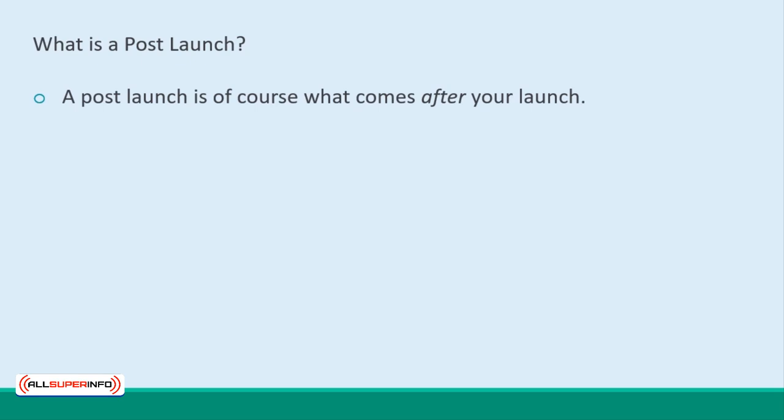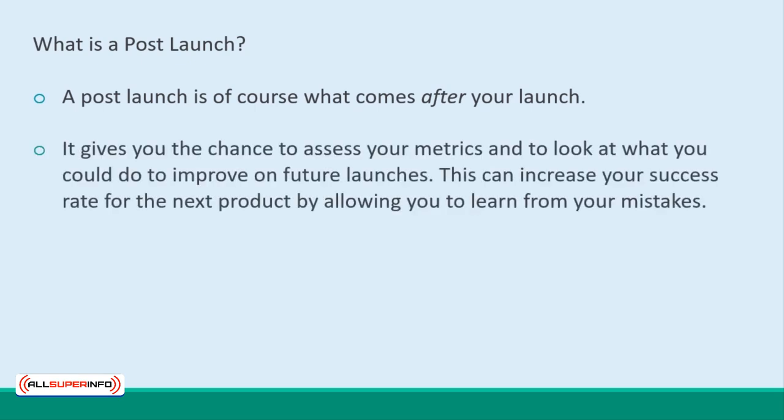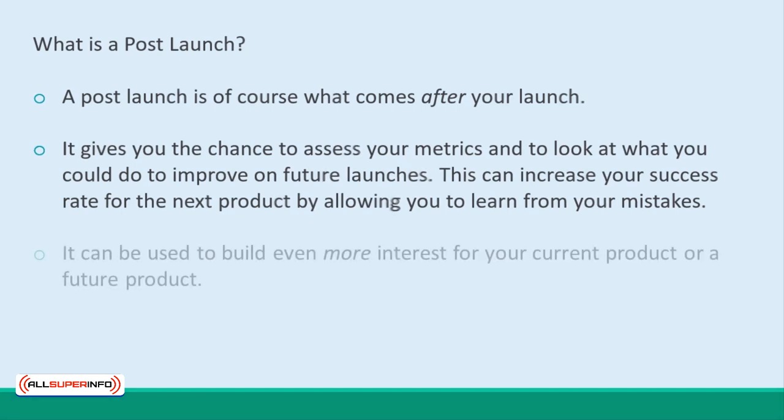So how about a post-launch? What's all that about? A post-launch is, of course, what comes after your launch, and it gives you the perfect opportunity to take stock of what happened, to assess your metrics, and to look at what you could do to improve on future launches. In short, this allows you to learn from your mistakes so that you can be more successful next time. It's also a great opportunity to build even more interest for your current product line or future product line.